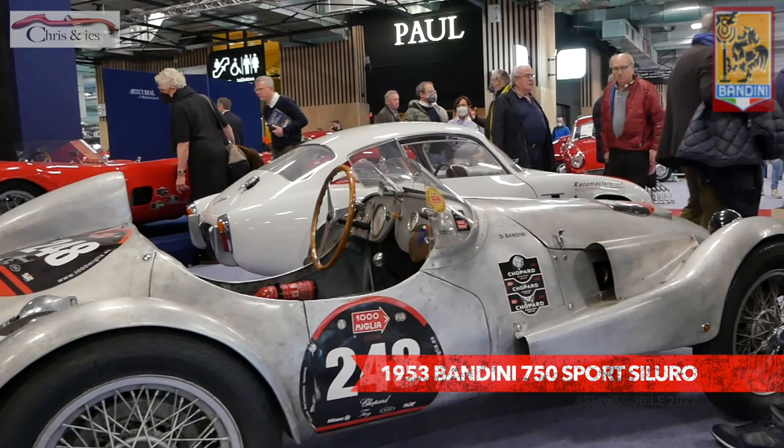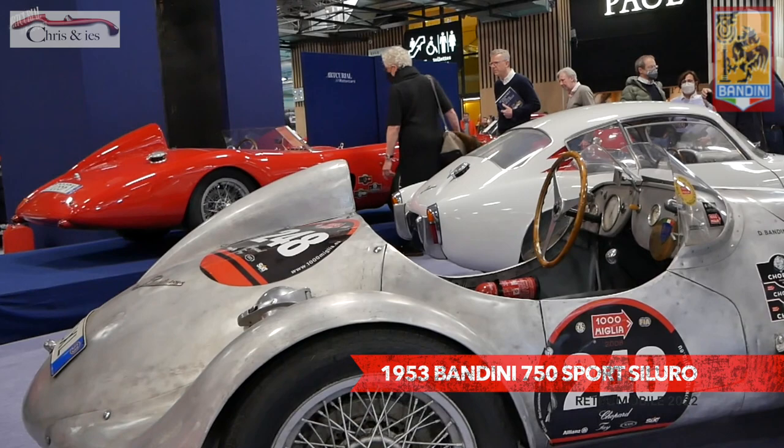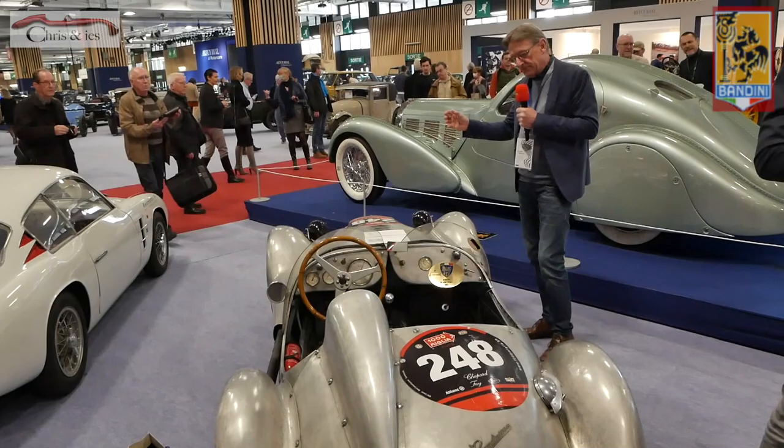It's also a special Bandini — it's not red. It's the only one with the color of the material they used. This is also a very special one — it is a Bandini 750 Sport Siluro from 1953.